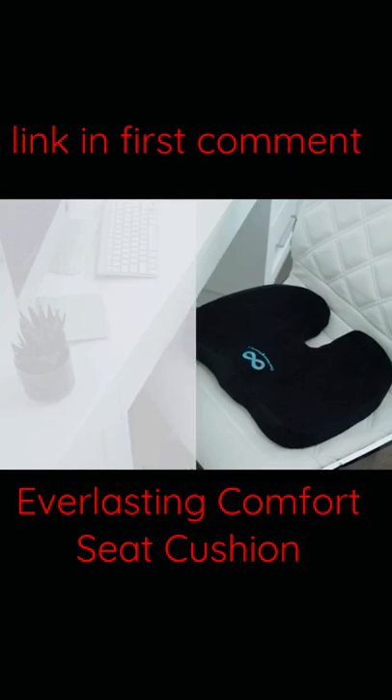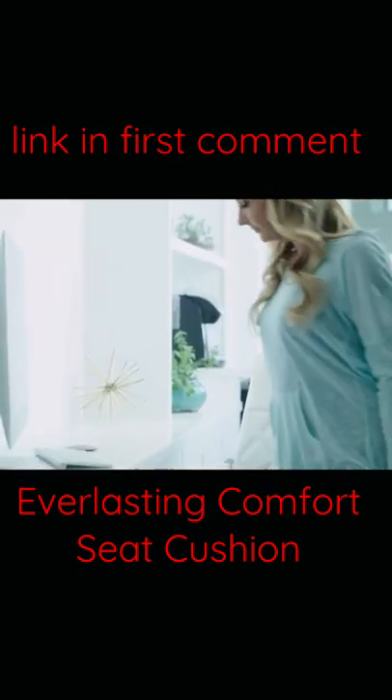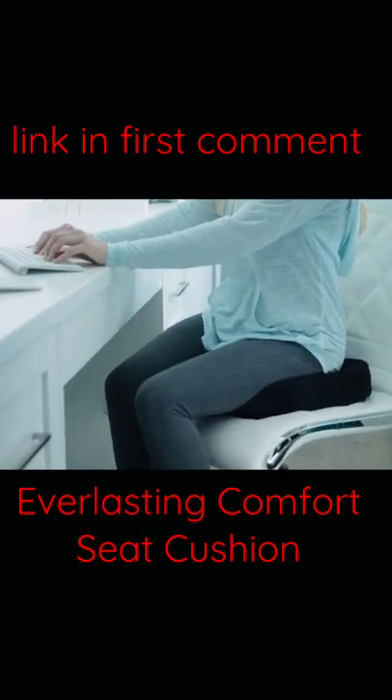Relax in luxury with the Everlasting Comfort Seat Cushion. Using heat-responsive technology, our advanced foam cushion molds perfectly to the shape of your bottom, guaranteeing custom support, yet retains its shape after each use.